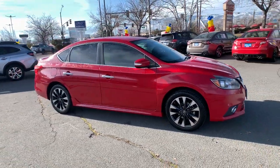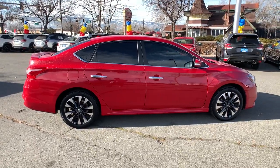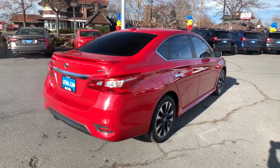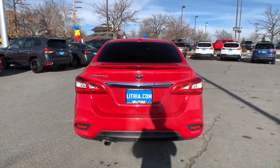Your next car could be the 2016 Nissan Sentra. With less than 110,000 miles on the odometer, this vehicle provides excellent value. Comfort, convenience, safety, and fun are all yours in the sleek and spirited Sentra.